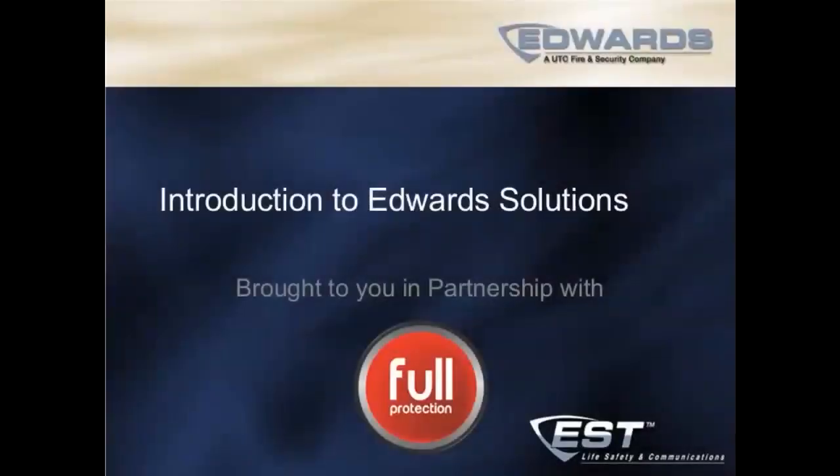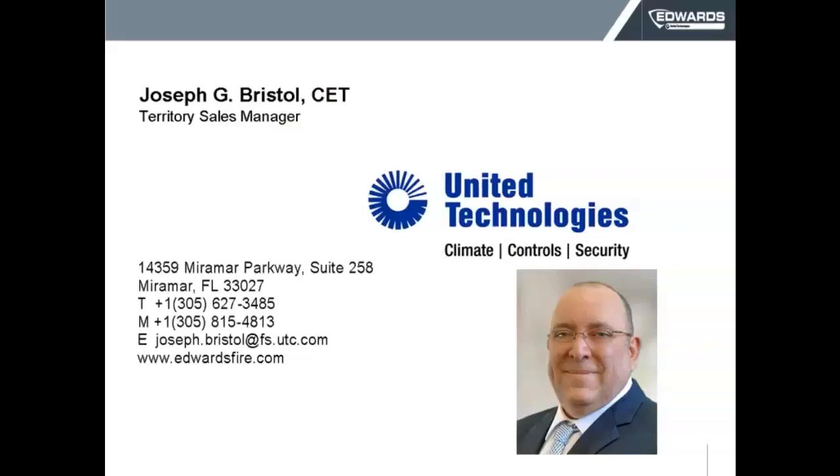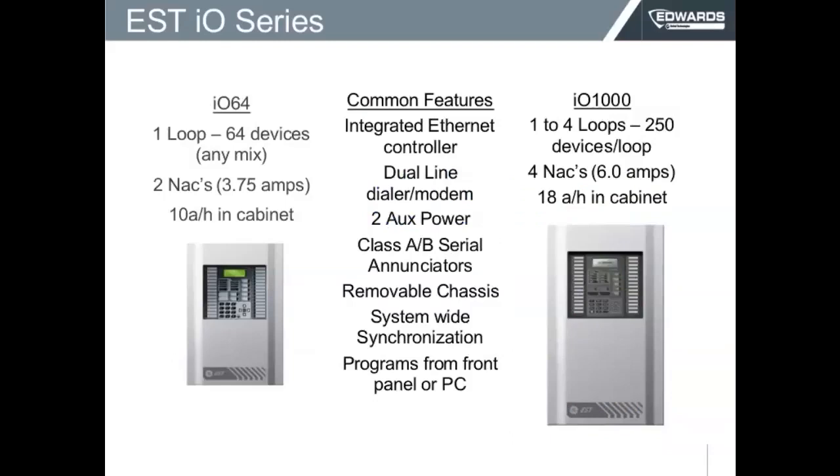Hello, everyone. My name is Joseph Bristol. Maybe I should put the next slide. We are going to be talking about IOS systems. Here's my information, and a great model right there in the front — that would be me. I'm the sales territory manager for the Caribbean for United Technologies and Edwards. We're going to be talking about small to medium systems, more in particular the IOS systems.